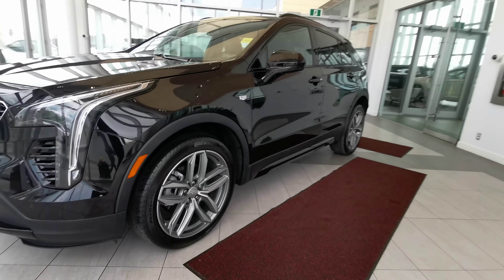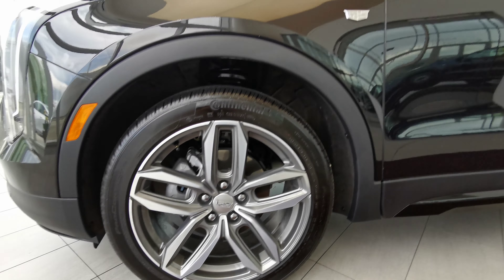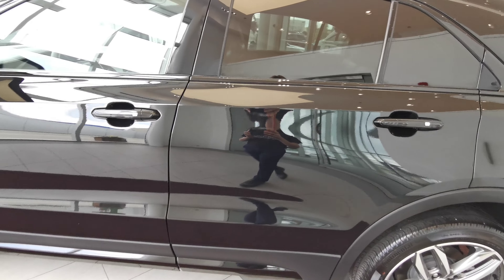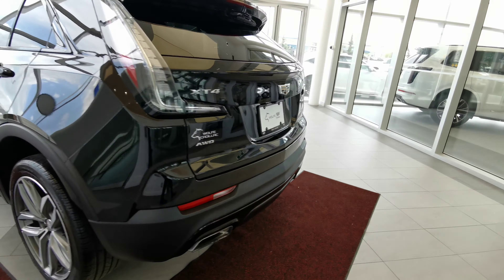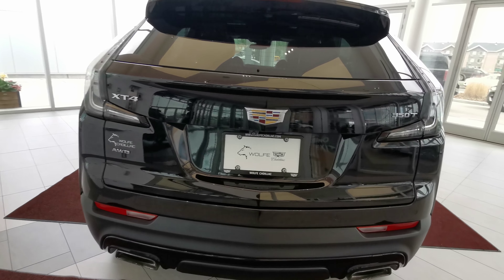Going around the left-hand side of the vehicle now. We'll start off with the 21-inch Cadillac rims on all-season tires. Color match side mirror and handle grips with keyless entry. Chrome badging along the vehicle. Dual exhaust with rear parking sensors. Backup camera with a rear wiper blade. Powered trunk.